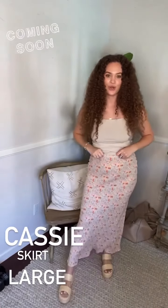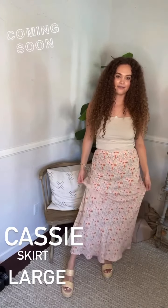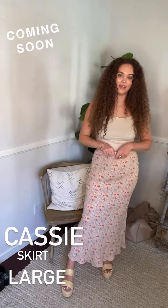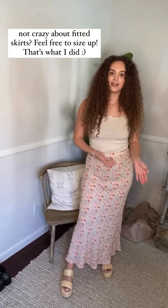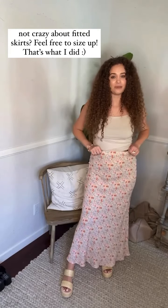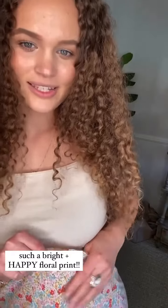Let me talk about this Cassie skirt — it is so darling. It has a longer length, a flared bottom with a fitted top, and an elastic waistband making it really easy for fitting with flexible sizing. I can wear a medium or a large. I prefer the large because I don't want it to be super fitted in the midsection after having a baby. It's just so darling — so spring and summer, bright and happy.